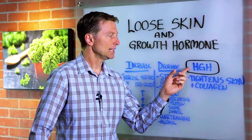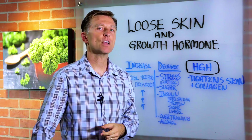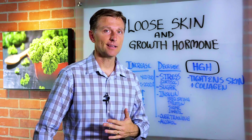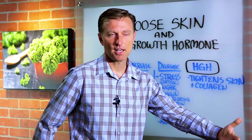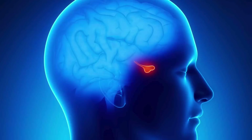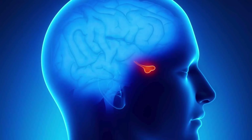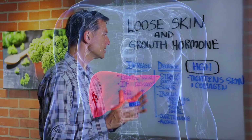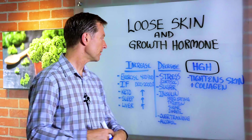Some people actually get it injected. It's like $1,500 a month for human growth hormone, which I don't recommend because it comes with side effects. But you don't have to buy it or get it injected — your body makes it. Growth hormone is made by your pituitary, but it's activated through the liver. This is why you need a really healthy liver to make everything work fine.